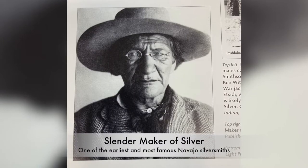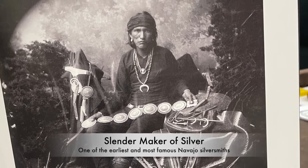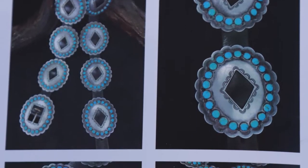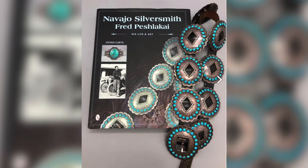Fred was the son of one of the original Navajo silversmiths, Slender Maker of Silver, and the older brother of Frank Peshlikai. He was a multi award-winning artist and one of the earliest among native silversmiths to use a hallmark with his initials on his jewelry.